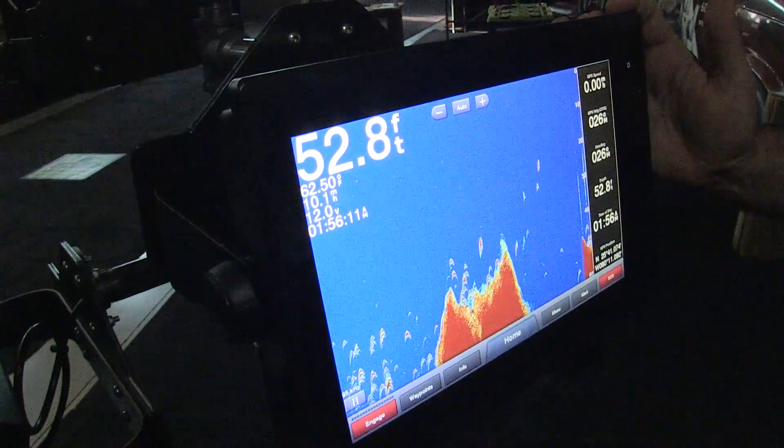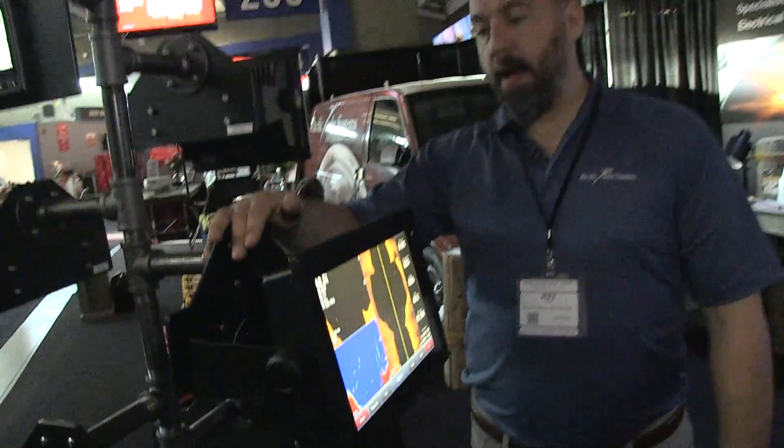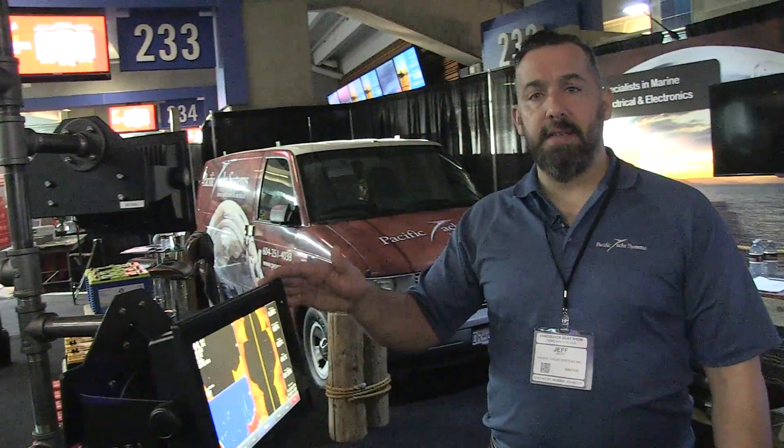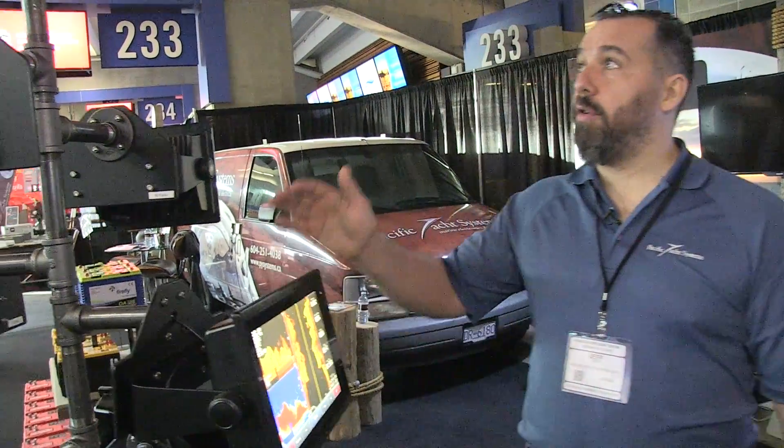I would say those two devices — the 1242 touch and the 1242 with buttons — are probably the two most popular devices we sell. We've done lots of boats with these at the upper and lower helm. Generally, most people will choose touch on both displays so they're used to operating the device consistently. All these devices are going to do radar, integrate with autopilot, do cameras, do AIS overlay — they'll do everything. It's a really handy device.